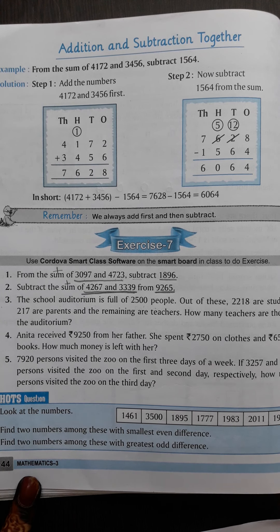Now question number 4 and 5, we will do in the next session. Hare Krishna. Have a great day.